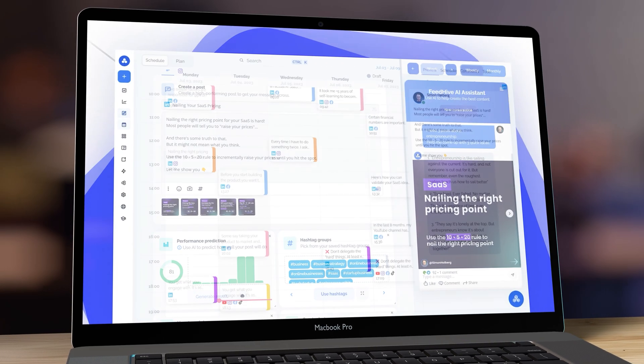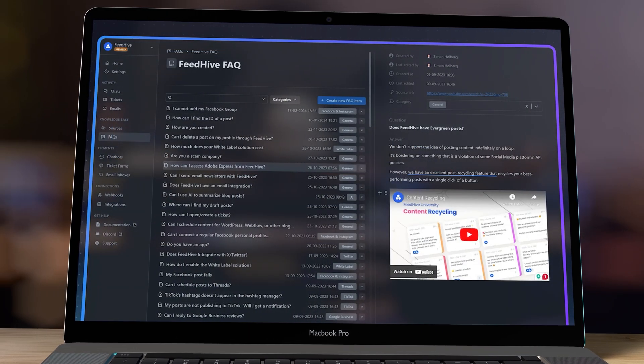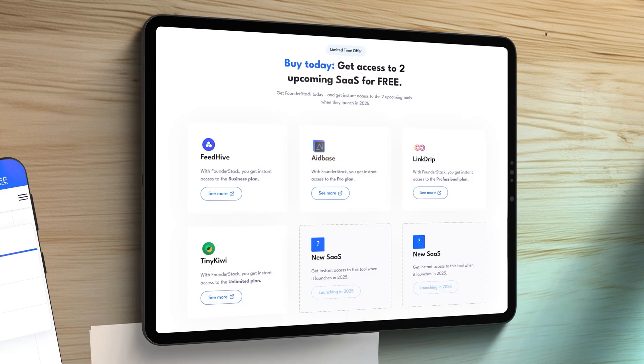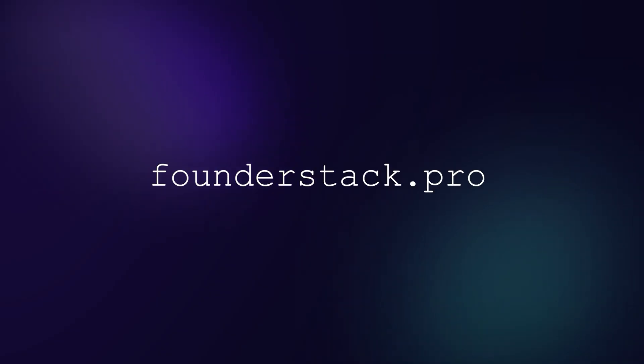You'll get instant lifetime access to Vdive, 8base, Linkdrip, and TinyQE for a single one-time purchase — a complete solution covering social media marketing, AI chat and ticket support, link shortening, and access to more than 5,000 professionally crafted design templates. My team and I are also working on two new SaaS products launching in 2025, and if you buy Founder Stack today you'll automatically get lifetime access to those too when they launch. Head over to founderstack.pro to get this deal today.